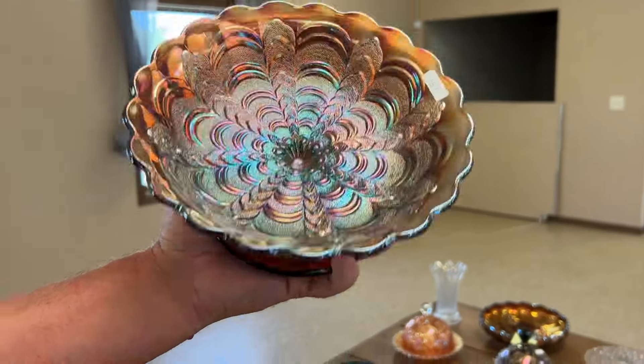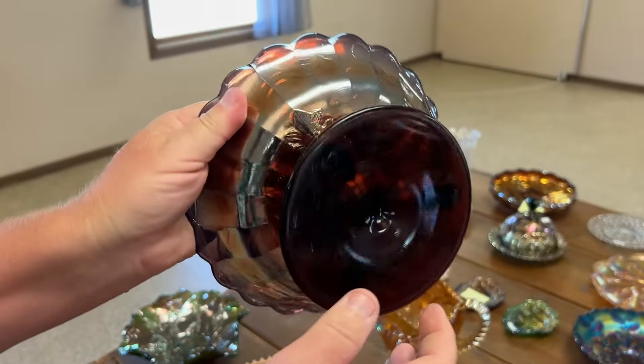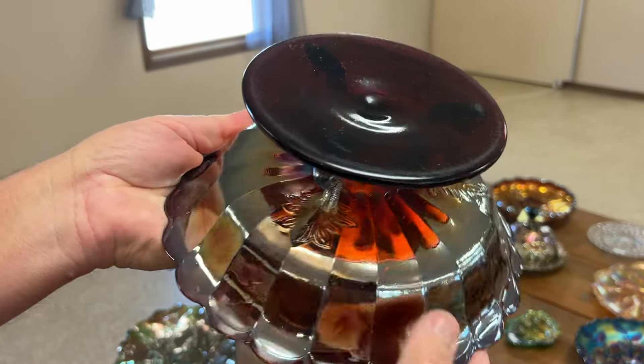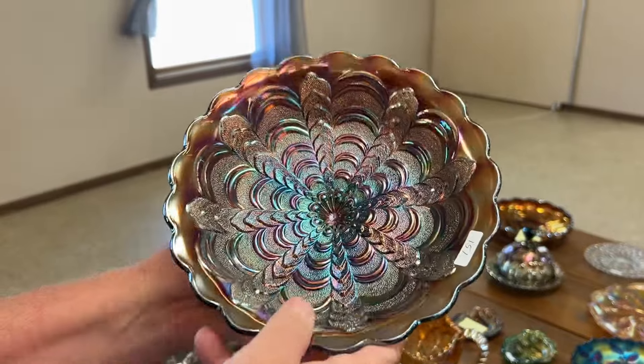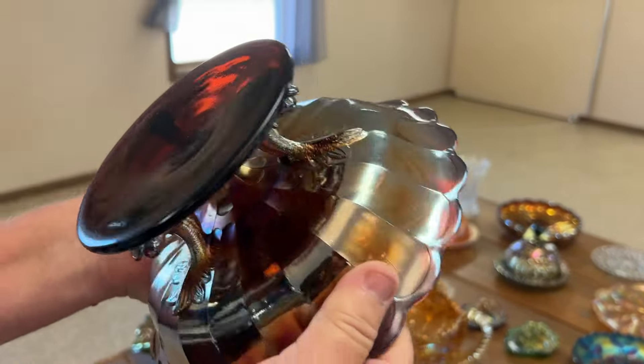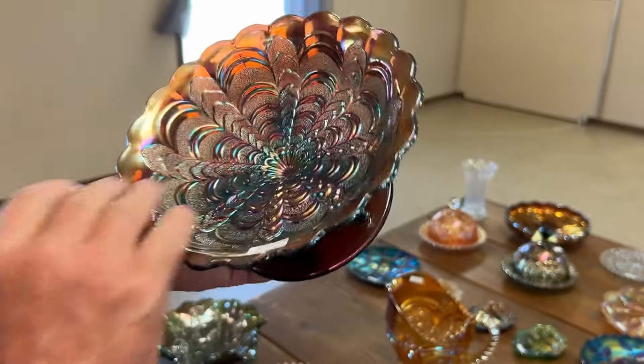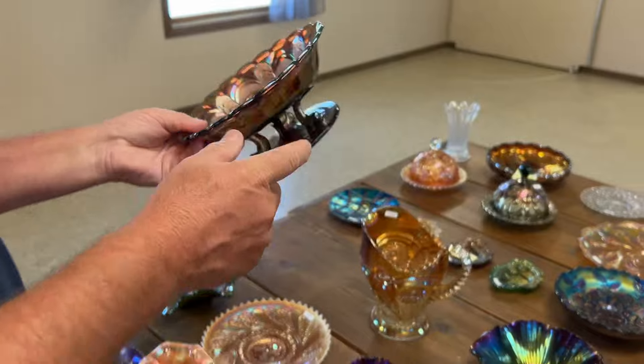Here's a Millersburg dolphin compote in amethyst — very nice. A little story from Todd: I remember when he bought this at the Pacific Northwest convention, that had to be about 1993 or so, and I never saw a man more excited in my life. Really fun.